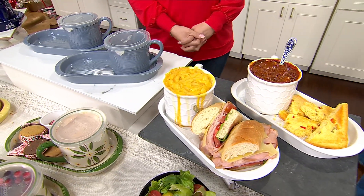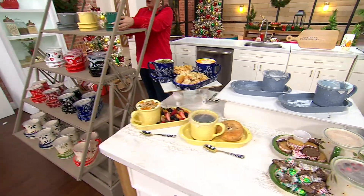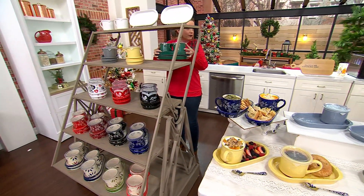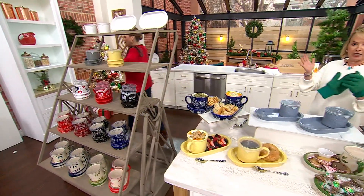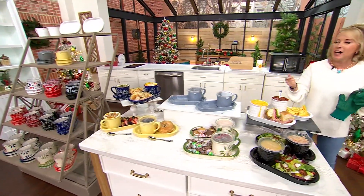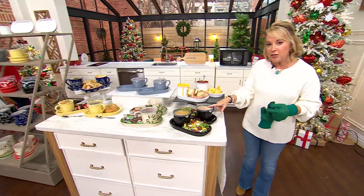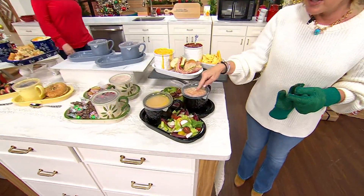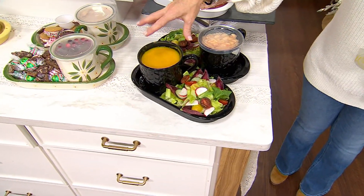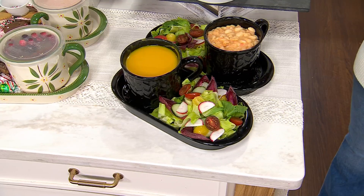You could bake the cornbread inside there, slice it, and serve it. Emerald in the woodland pattern has sold out, and buttercream is last call. Because you get those snap-on storage covers, now you can take it on the go. You have your soup that's hot, your salad that's cold - being able to have both of these together on one plate.